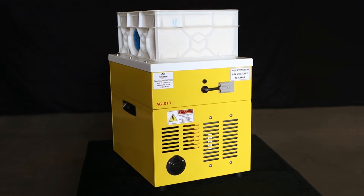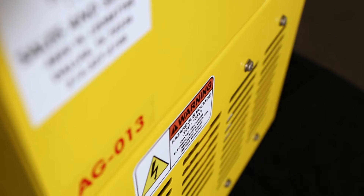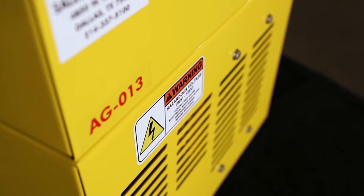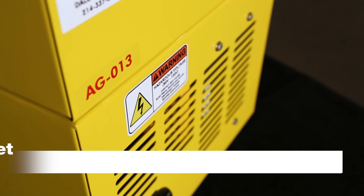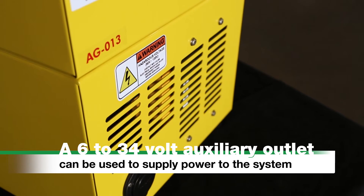Fitted with a UL, CSA, or CE 12-volt battery charger, the unit connects directly into a standard wall outlet. In addition, a 6- to 34-volt auxiliary outlet can be used to supply power to the system, effectively extending its runtime to any desired duration.